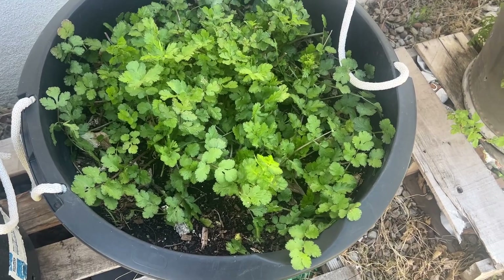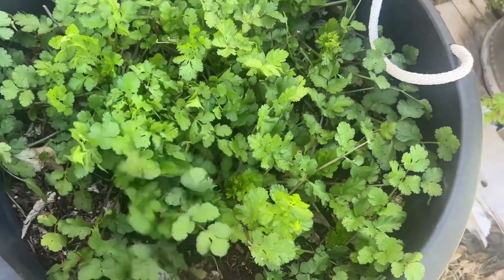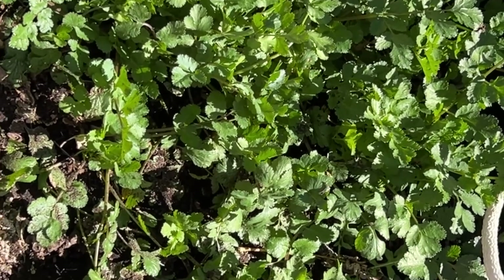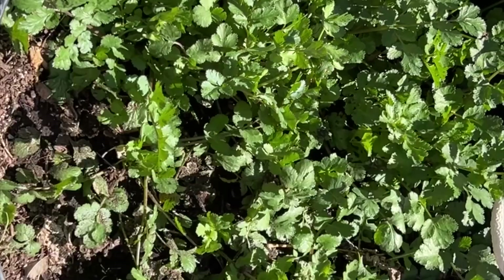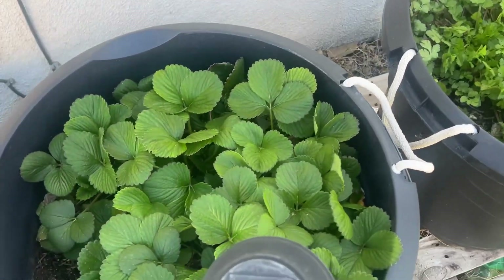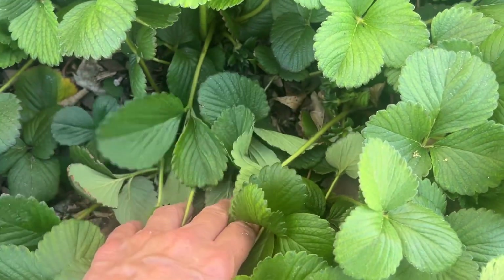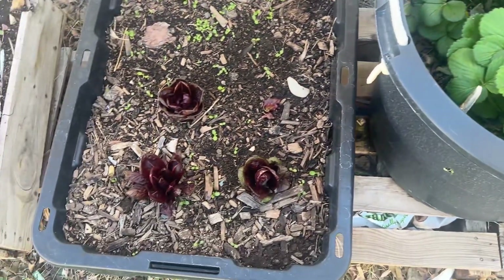The cilantro is so lush and smells so good — I love cilantro. They call it coriander as well. March is the month for cilantro. Strawberries are doing really well too; I have some flowers growing in there, so we'll be getting strawberries pretty soon. They're pretty thick.